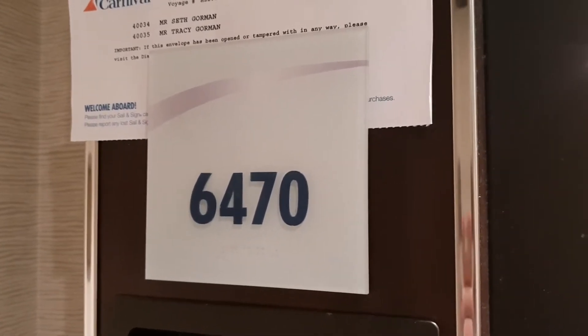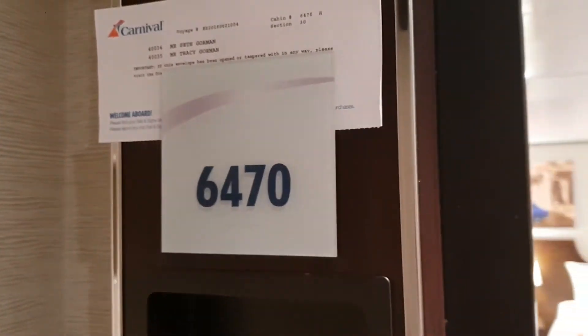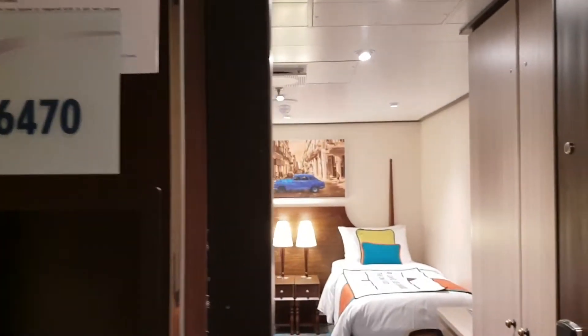Hello everybody, welcome to I Like Cruise Ships, the YouTube channel. Here we are on the Carnival Horizon. We're gonna have a look at one of the Havana cabins here on deck 6 aft.